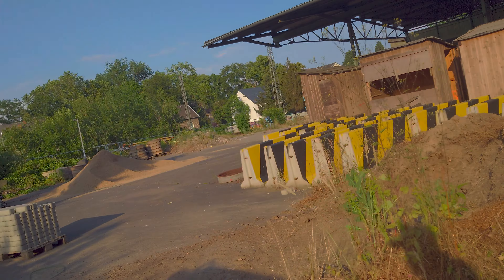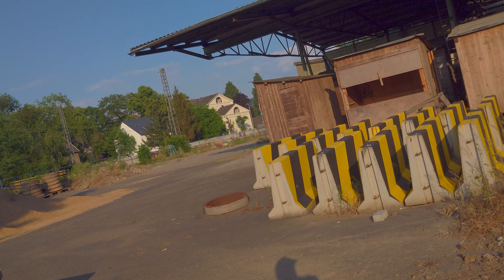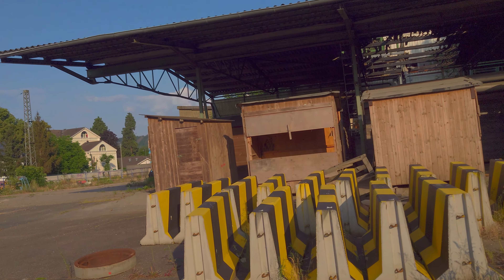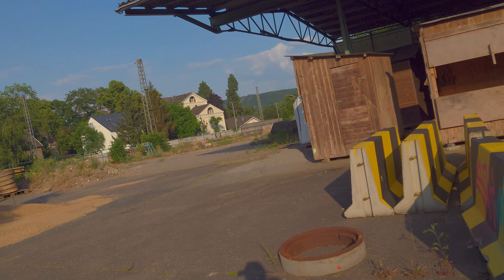Wir kommen zu einer neuen Location. Wir mussten gerade hier ein bisschen reinschleichen, weil wir gerade direkt am Tennisplatz sind. Wir gehen mal ein bisschen weiter runter. Wir sind gerade hier an einem verlassenen Kohlensäurewerk. Wie soll das wohl hier gewesen sein?